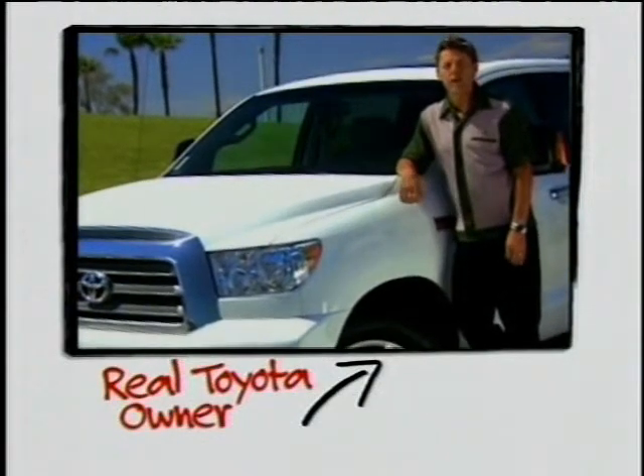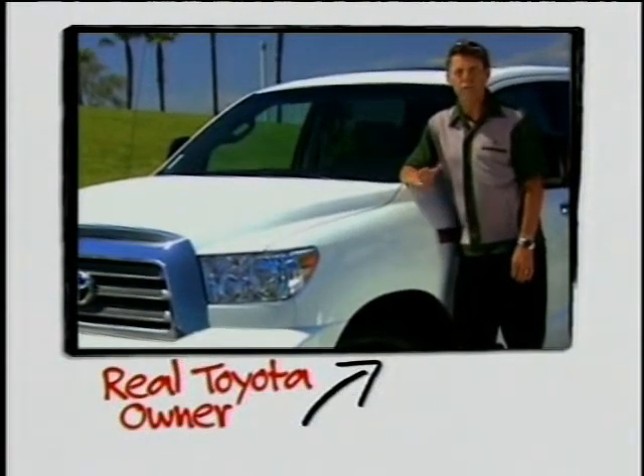I tow a 23-foot toy hauler trailer — motorcycles, bicycles, team gear. I was pulling the trailer with an F-150, and it just struggled a little bit to pull the trailer.